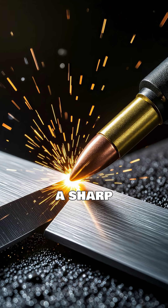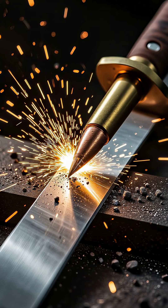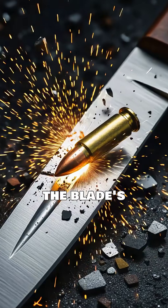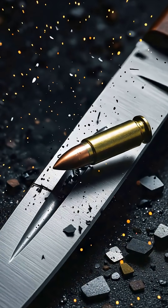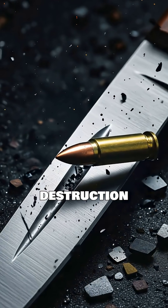This isn't just about a sharp edge — it's about the incredible forces at play. We're talking about the bullet's kinetic energy, the blade's material strength, and the precise angle of impact. It's a high-speed dance between destruction and division.